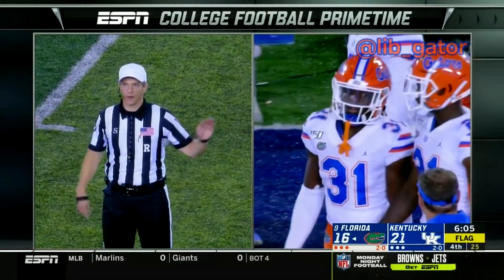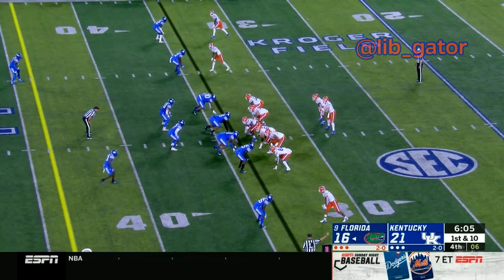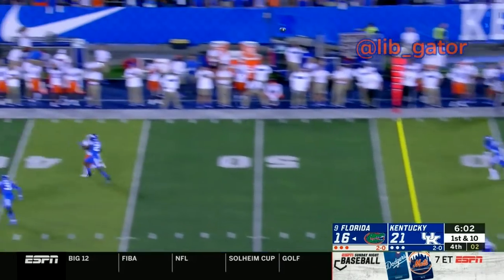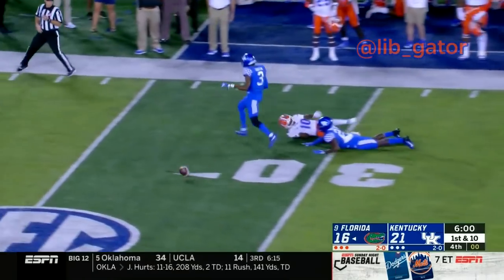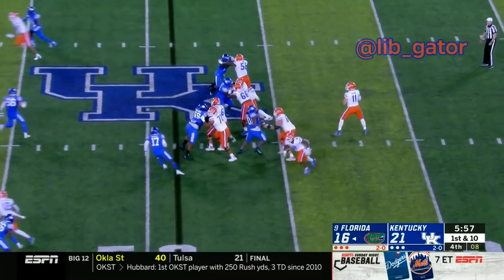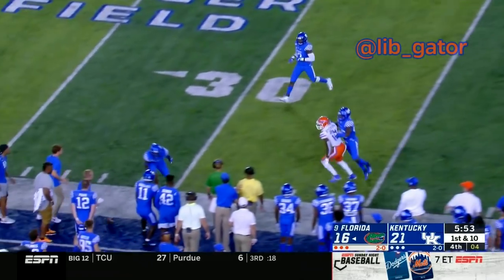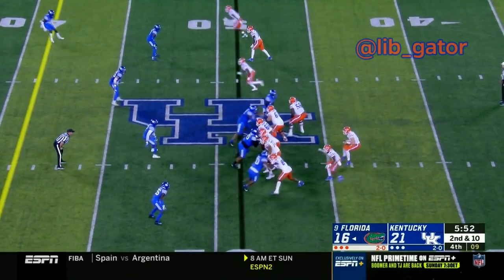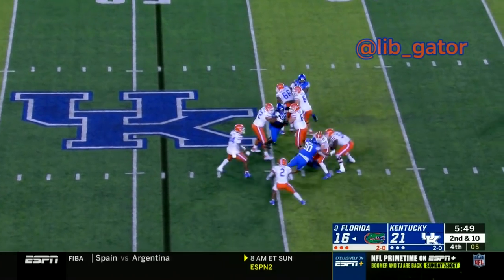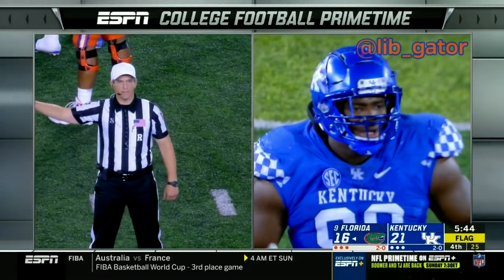Sportsmanlike conduct number 31, Florida. For Kyle Trask, replacing the injured Felipe Franks. Now here's Trask dropping back, looking to throw — fires it down the field, it's going to be broken up. Pass interference defense number 21. There's the snap to Trask on play action, dropping back, looking — now throws the ball down the left side, incomplete. Snap to Trask on a rocker step, dropping back, looking at some pressure — and he's going to be hit and thrown down. Targeting defense.